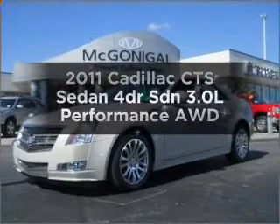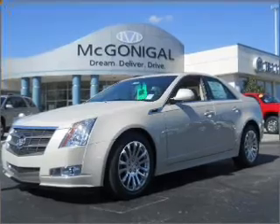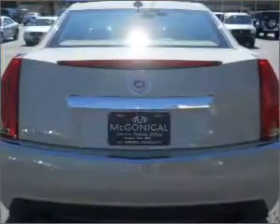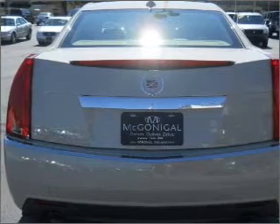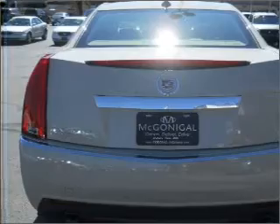Everything you need under one roof with this great vehicle. With a reliable engine that responds smoothly to its automatic transmission. Find your way easily with the included navigation system. You will appreciate the safety feature of anti-lock brakes. Let the outside in with a built-in sunroof.